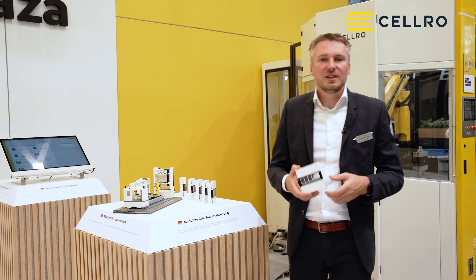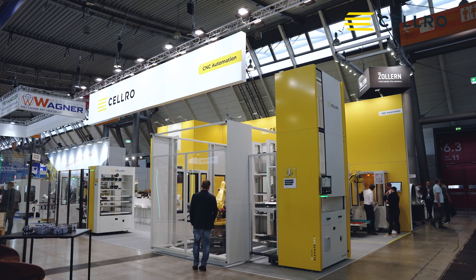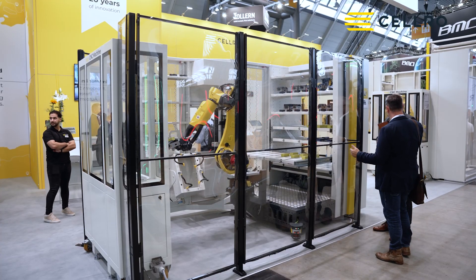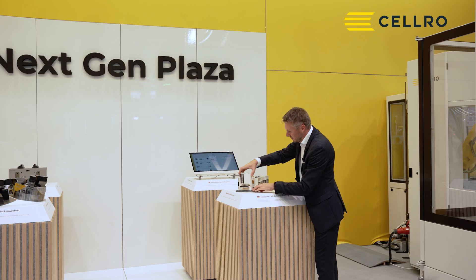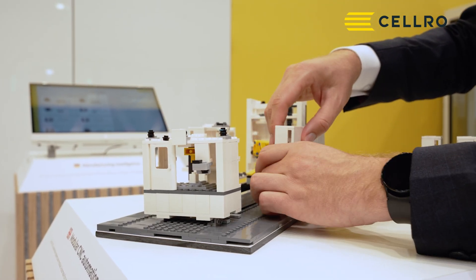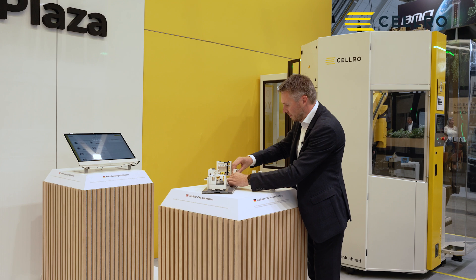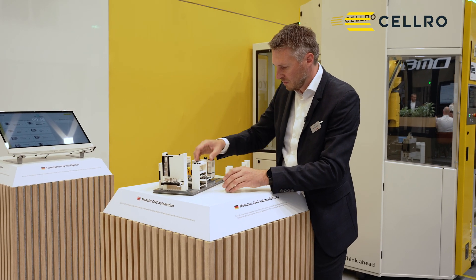At Salvo, we believe in the power of modularity — modularity in how our hardware platform is combined into your final solution so it can fit any floor space, but also modularity from the point you start to buy something and scale up as you go. You can start small with Salvo and during the years add software and hardware functionality according to your needs.